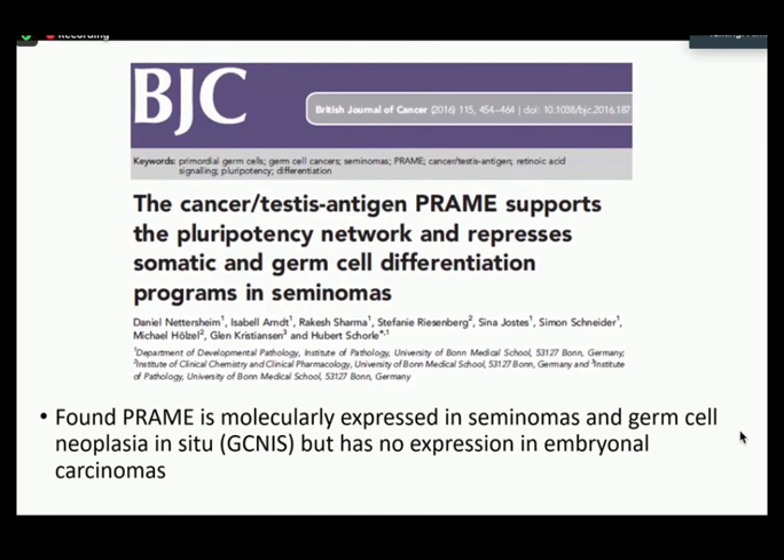A 2016 paper studied PREM mRNA expression in seminomas, GCNIS, and embryonal carcinomas in particular. They found PREM to be expressed in both seminomas and GCNIS, but not in embryonal carcinomas. The paper was mostly molecular-based but had a blurb about IHC staining correlating with mRNA expression. This paper put forth the idea of maybe using a PREM IHC stain to see what it does to other germ cell tumors like yolk sac, choriocarcinoma, or mixed germ cell tumors to assess diagnostic utility — and that was how our next project came into fruition.